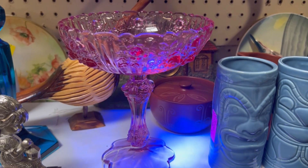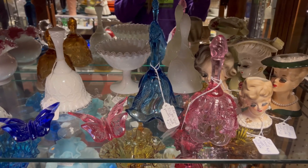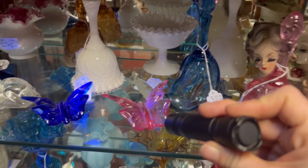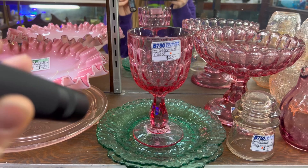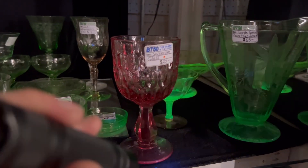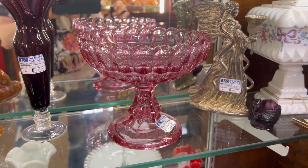Today we're diving deep into this captivating type of collectible glass. For collectors, selenium glass isn't just about its fundamental aesthetics, though it is certainly beautiful. Instead, selenium glass holds a special appeal because of its unique color reaction under an ultraviolet light. When exposed to a black light, this special glass transforms, revealing a vibrant hot pink to orange fluorescence that is absolutely mesmerizing.